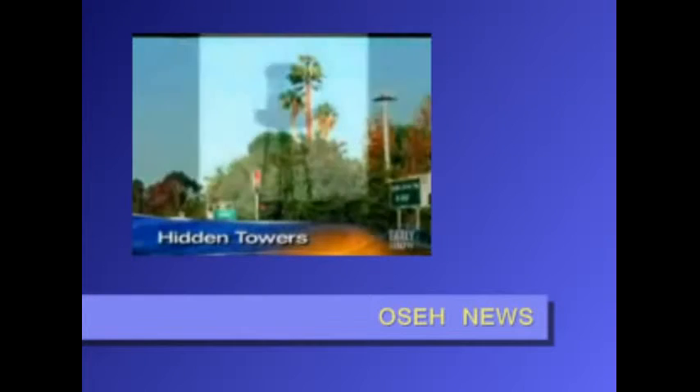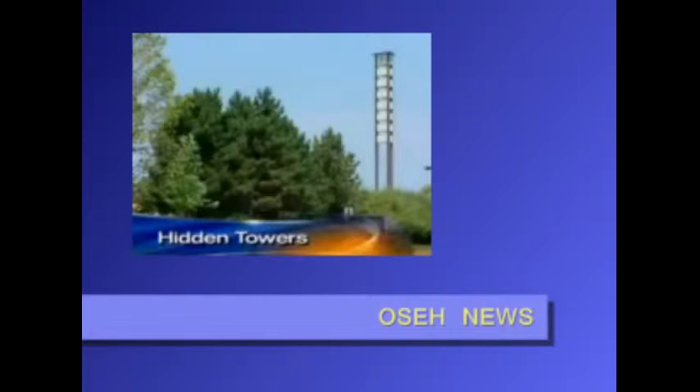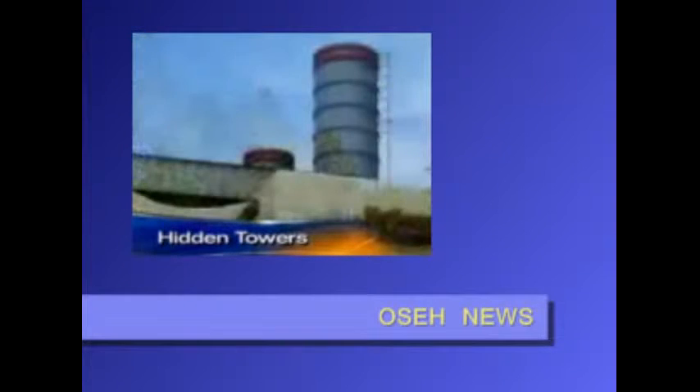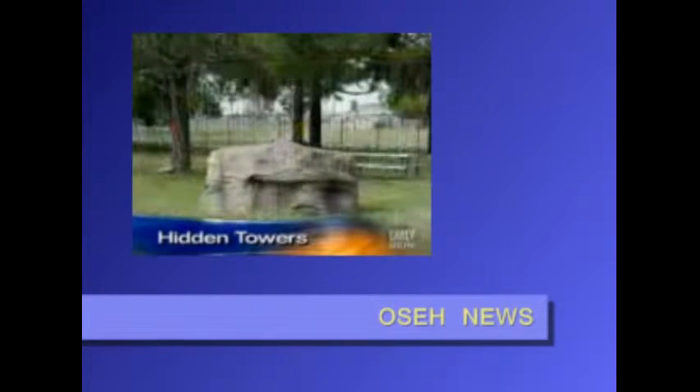Cell antennas are also being hidden inside all kinds of architecture, like clock towers and fake chimneys. Every antenna comes with electrical equipment, which also must be hidden. In this Colorado site, it's encased in a man-made boulder.